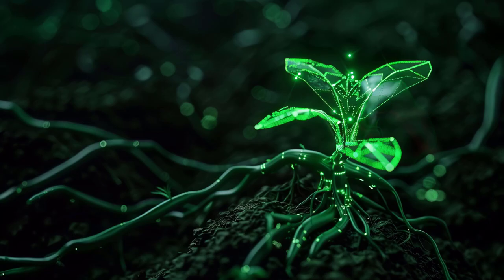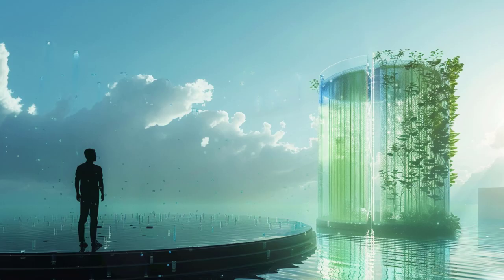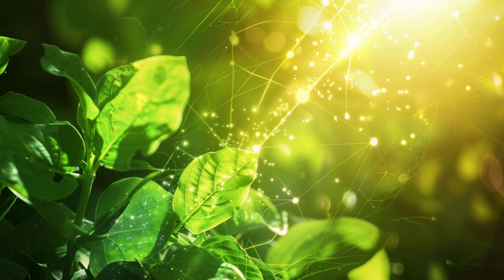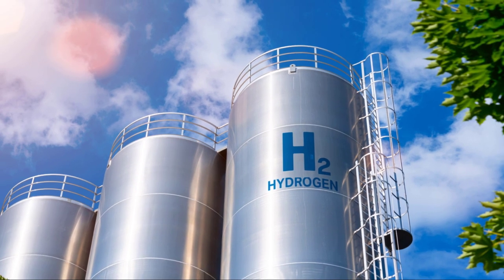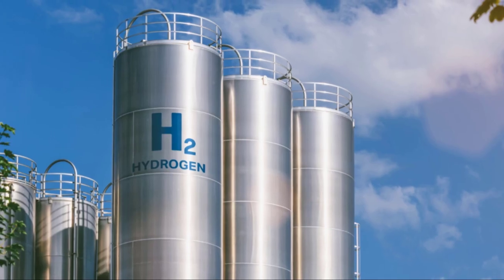This not only reduces the amount of carbon dioxide in our atmosphere, but also provides a sustainable way to produce energy or materials. The environmental benefits of artificial photosynthesis are clear. It offers a sustainable, efficient, and clean way to produce energy,